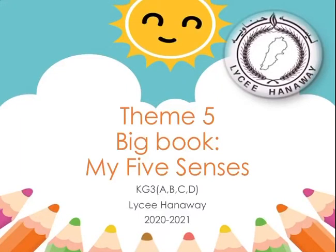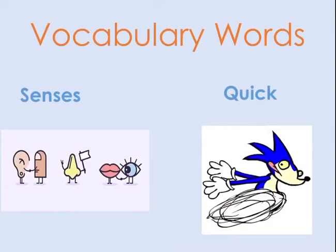Hello KG3 kids, how are you today? I hope you're doing well. Today we're going to start with a new big book entitled 'My Five Senses.' But first, let's learn some vocabulary words. The first word is 'senses.'